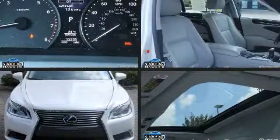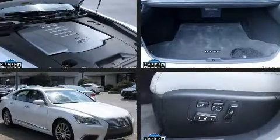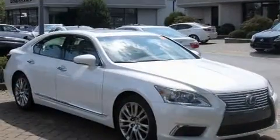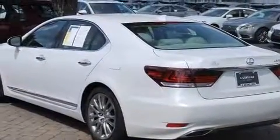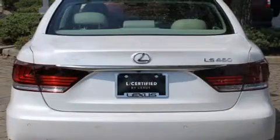Experience driving perfection in the 2016 Lexus LS 460. With just over 15,000 miles on the odometer, this four-door sedan prioritizes comfort, safety, and convenience. It features an automatic transmission, rear-wheel drive, and a powerful eight-cylinder engine.